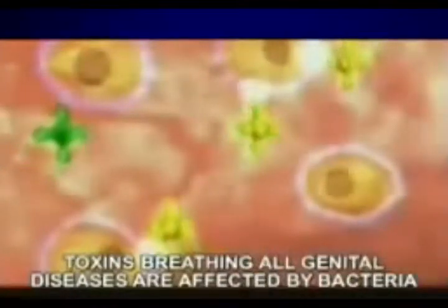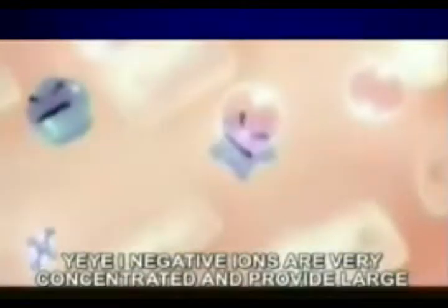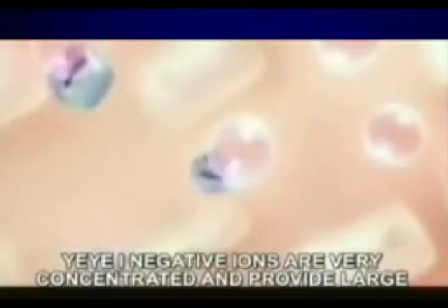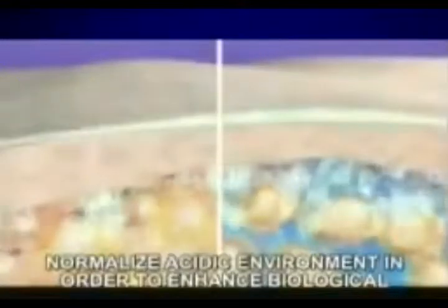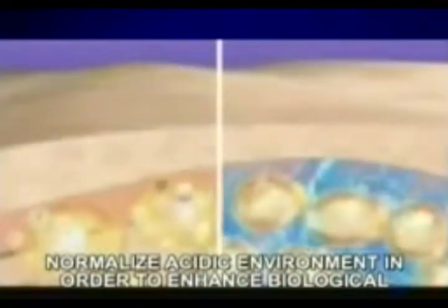All genital diseases are affected by bacteria. Yayoi Negative Ion is very concentrated and can provide a large amount of SiO4 to change the environment, normalize the acidic environment in order to enhance biological functions. It has the ability in preventing and improving genital diseases. Yayoi Protecting Pad with Negative Ion is a high standard healthcare product.